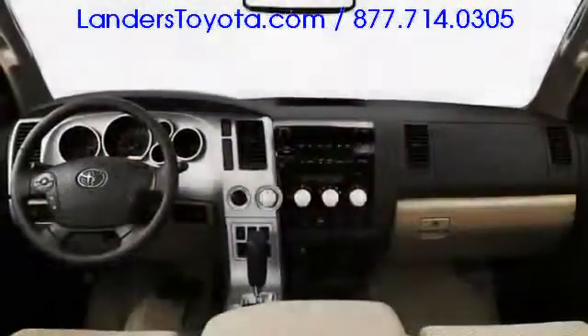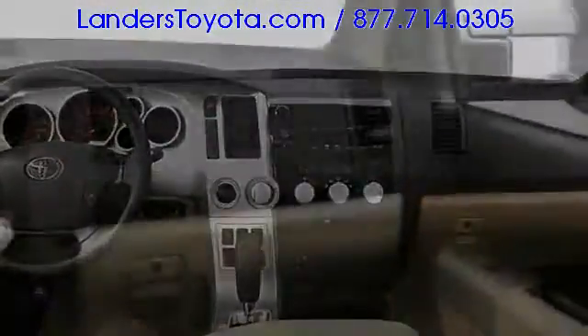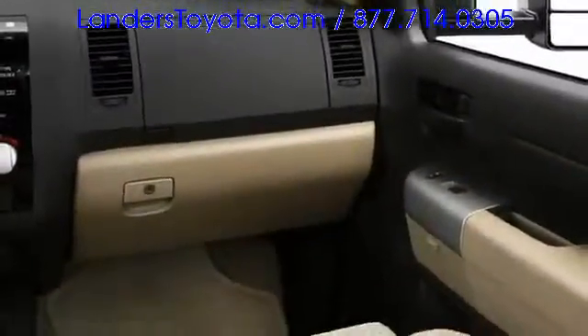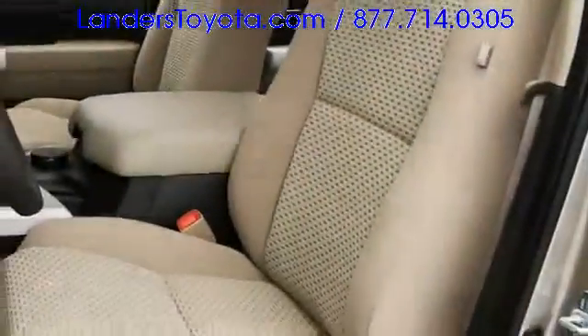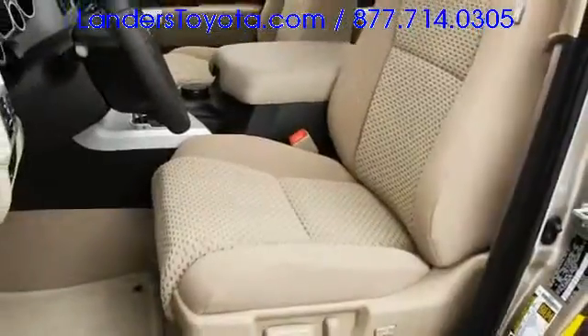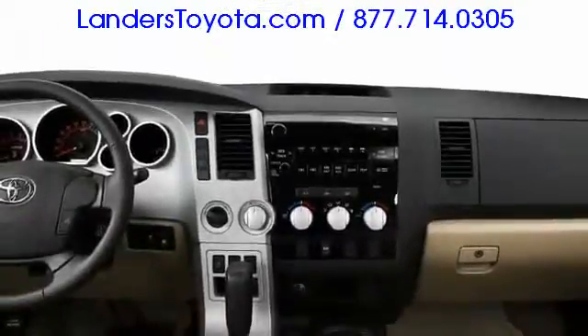Large, intuitively organized controls and instruments define the cabin interface. Ample storage is provided via the dual-zone glove box and center storage containers. Feel the comfort of leather seats with 10-way power driver's adjustment on limited models, while enjoying the 12-speaker JBL audio system. Navigation, rear seat DVD entertainment, and a power moon roof are all optional.